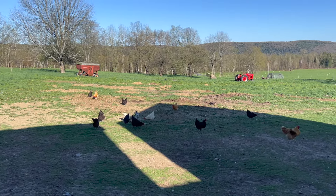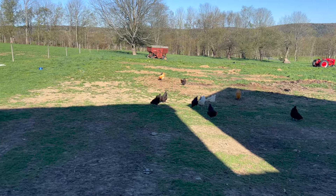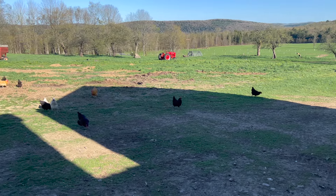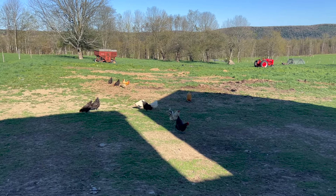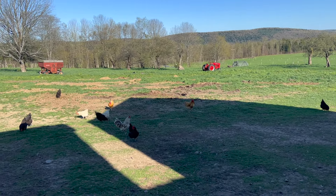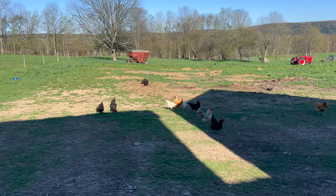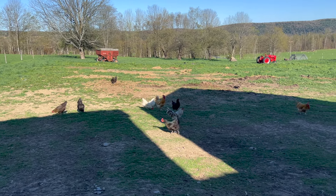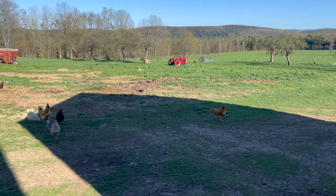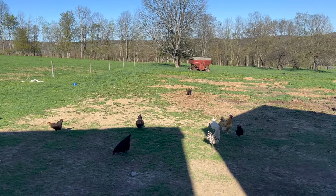Everything happened in sequence for us: we started with 13 cows, then got the egg layers, then brought the pigs in, then my wife Lauren wanted goats, then I said we should get some sheep — so we covered the whole gamut: sheep, goats, chickens, meat chickens, egg layers, pigs, beef. Then Thanksgiving was coming so we had to do turkeys too, which was a real crazy time last year.